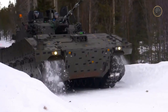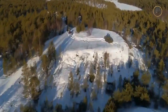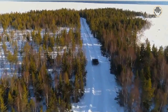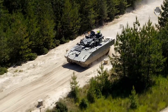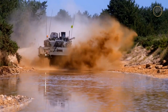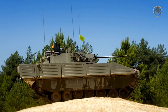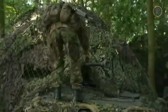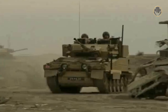As the fruit of the Scout SV program, the Ajax and its related variants have a different design than the predecessor, the Combat Vehicle Reconnaissance Tracked, shortly CVRT family. This design change gives us clues about the future threat perceptions of the UK. The CVRT family has played an important role in all of the UK's overseas operations since 1971. However, efforts for the replacement of these vehicles were not new.